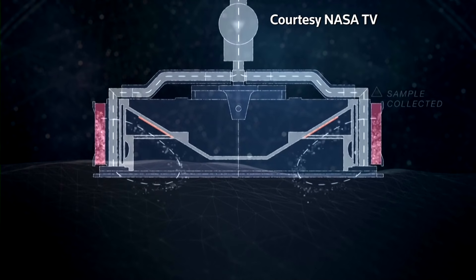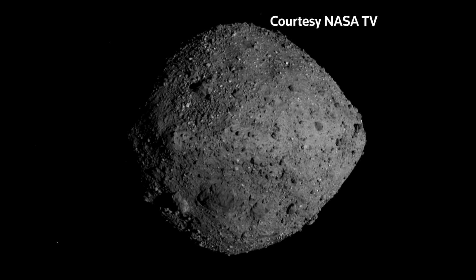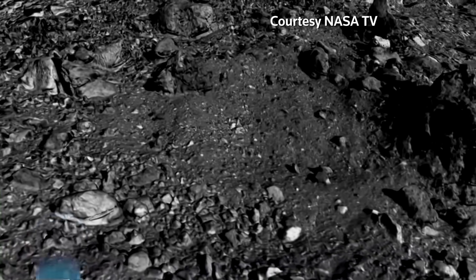Dr. Lucy Lim is a NASA planetary scientist. "It's just scientifically really exciting. It's the first time that we've been to the surface, tried to touch the surface of another solar system object — the first time that NASA has tried to do that in order to bring back the sample in a really long time, and the first time that NASA has tried to do it on an asteroid."